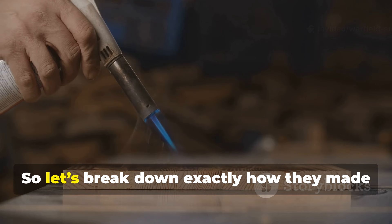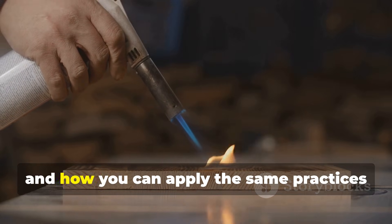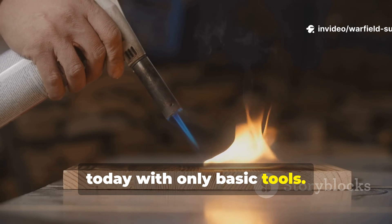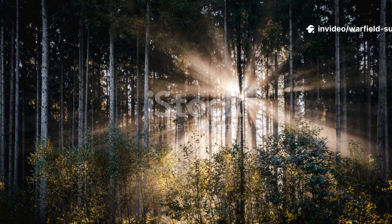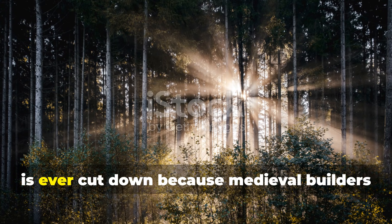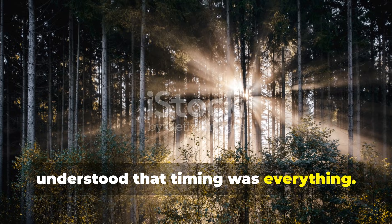Let's break down exactly how they made rot-proof timber, why it worked, and how you can apply the same practices today with only basic tools. The process begins long before the tree is ever cut down, because medieval builders understood that timing was everything.